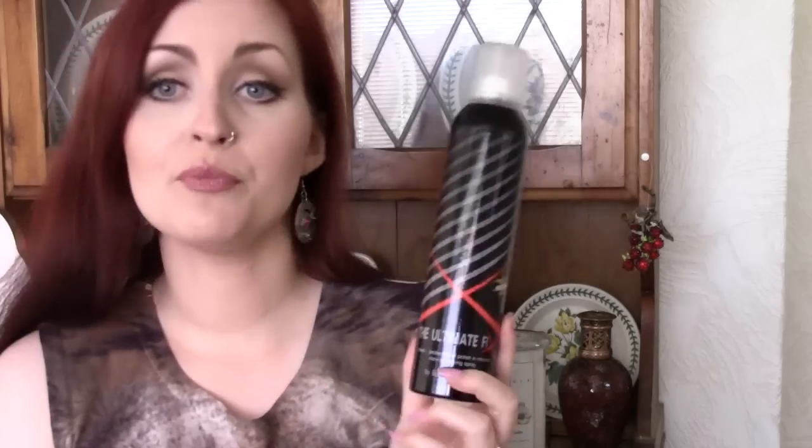I'll link it down below. It's quite pricey — that's the only drawback — but you do get 200ml. It's kind of like a hairspray size bottle. It's massive and you don't need to use too much.